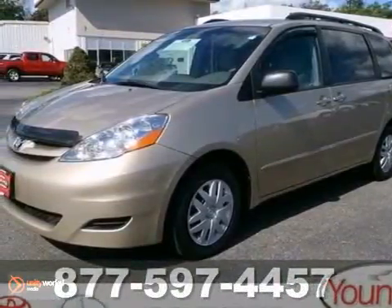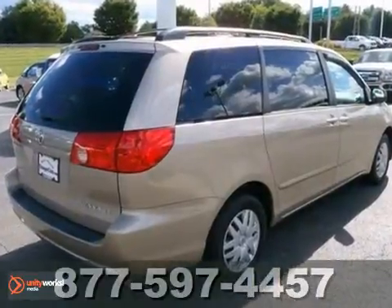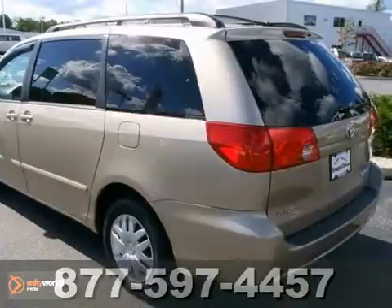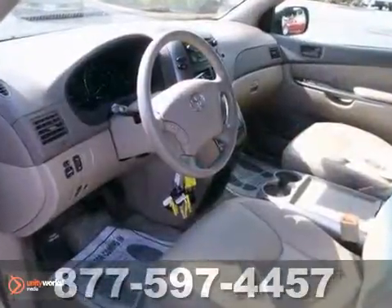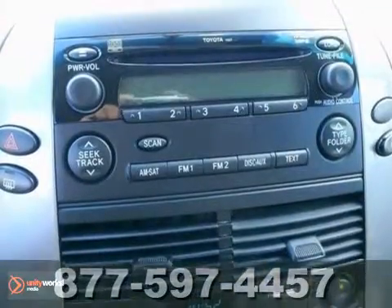Whether it's the kids or cargo, this certified 2008 Toyota Sienna can deliver everything in comfort and convenience. It features the towing prep package, a CD changer and keyless entry. Plus with brake assist and stability and traction control, this minivan provides everything you need.